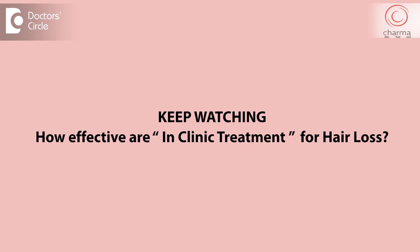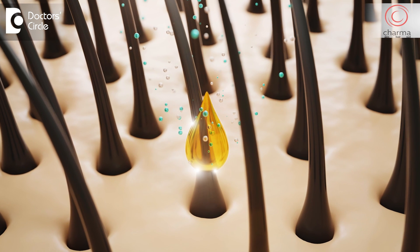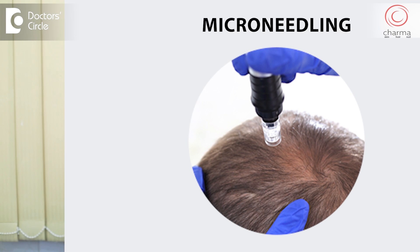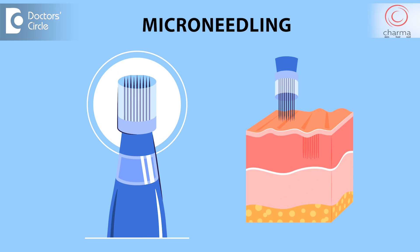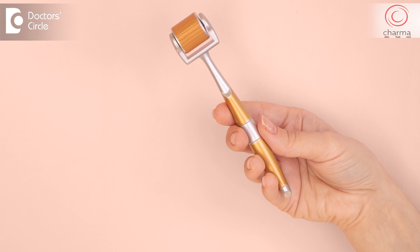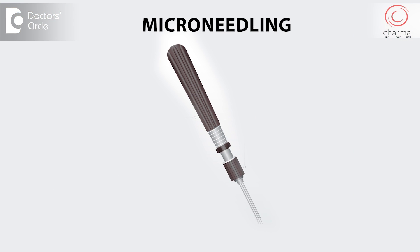In clinics where we want to apply mesotherapy solutions or growth factors, we use deeper derma rollers — 1.5 millimeter derma rollers. For those who have pain with derma rollers, we have devices like microneedling which is very fast and just feels like a massage. The frequency is about 100 to 200 times per second and the process is over in 5 to 10 minutes, whereas a derma roller could take about half an hour or one hour. For those who have issues with pain, we go for microneedling, although microneedling is a more expensive treatment.